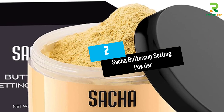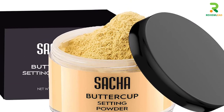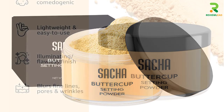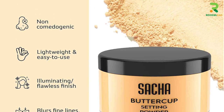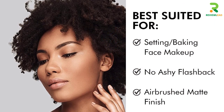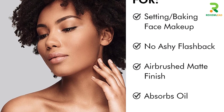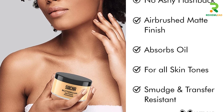At number 2: Sasha Buttercup Setting Powder. This setting powder is completely flash-friendly and does not give off a white cast or look ashy in bright lighting. It absorbs oil well, reduces shine, and gives a matte look to your face that lasts for hours. The finely milled ingredients fill the fine lines and pores, giving you a smooth and flawless finish. This multi-purpose setting powder can be used as an overall powder or to set your foundation, bake, contour, or highlight.